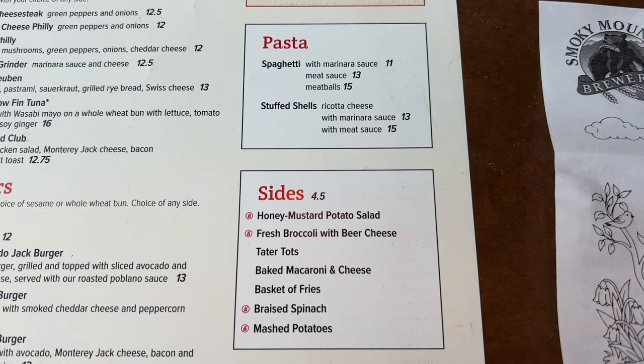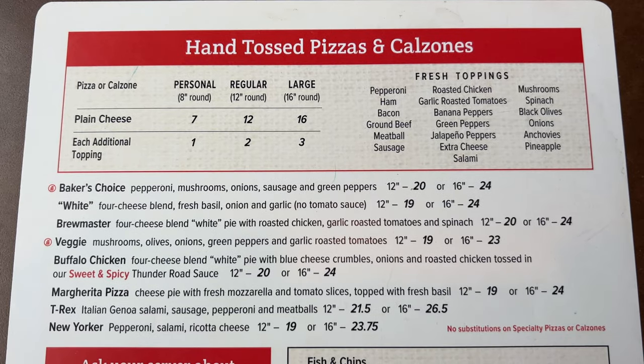They also have pasta and sides — potato salad, fresh broccoli with beer cheese, tater tots, mac and cheese, fries, spinach, or mashed potatoes. But pizza is what we're here for. You can get a 12-inch cheese pizza and add toppings. We're trying the Baker's Choice pizza with pepperoni, mushrooms, onions, sausage, and green peppers. Other specialty options include the Brewmaster, white pizza, veggie, buffalo chicken, margarita, and the T-Rex, which is apparently very popular for its many meats.